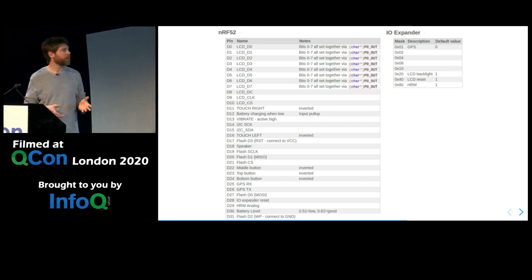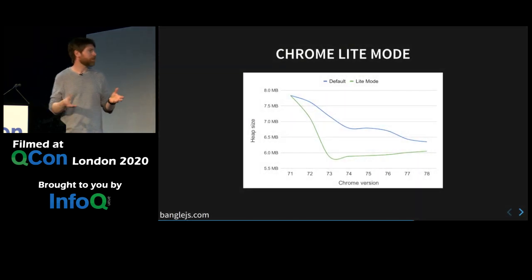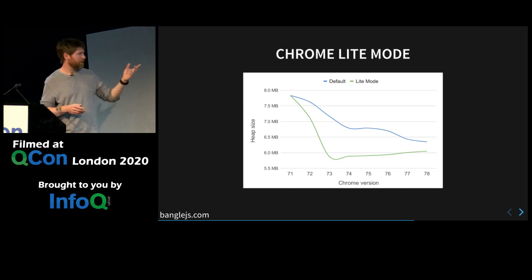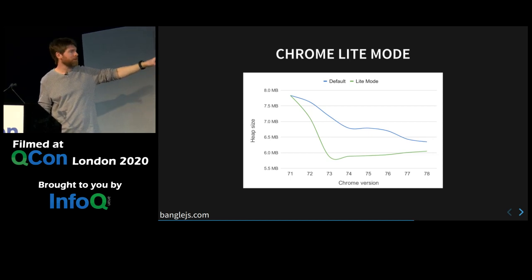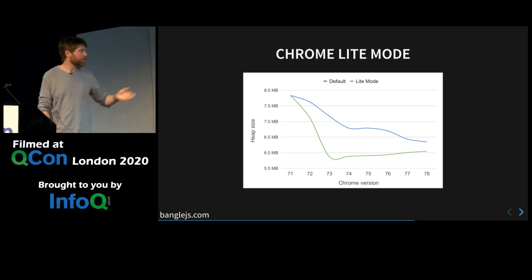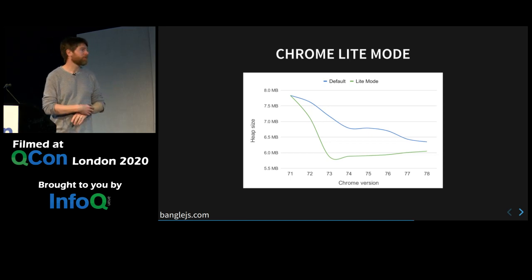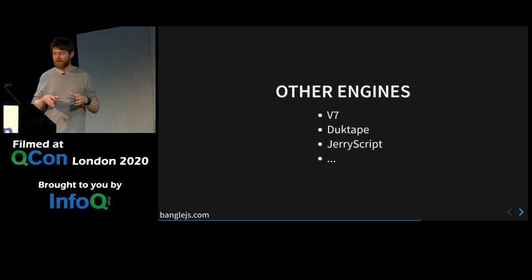Now we've got an idea of how to actually write to the underlying hardware. How do you run JavaScript on something that only has 64K of RAM? This is a graph from the Chrome developers blog — for the Chrome web browser itself, you get an idea of their expected memory usage. They've made some really big changes, trying to make a cut-down light mode for more constrained phones, but they're still using six megabytes of RAM. That's a hundred times more than this watch has. So you need to think a little bit more about what you can do to really get things down as far as possible.